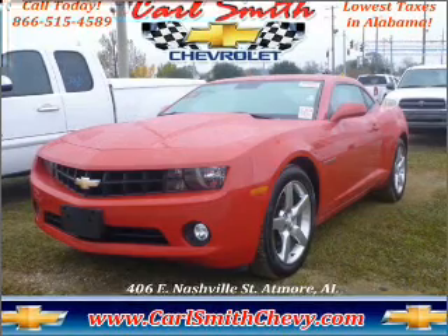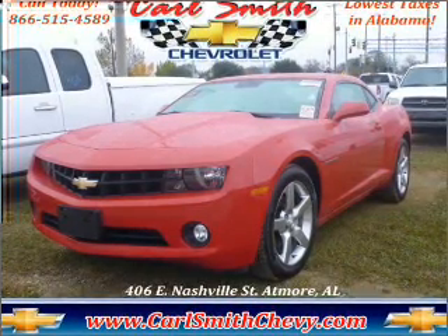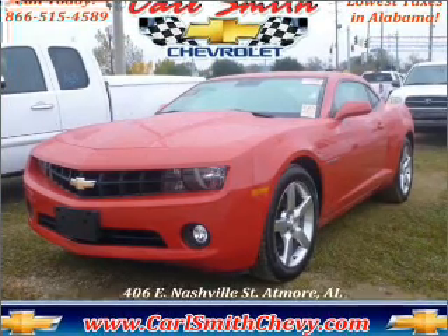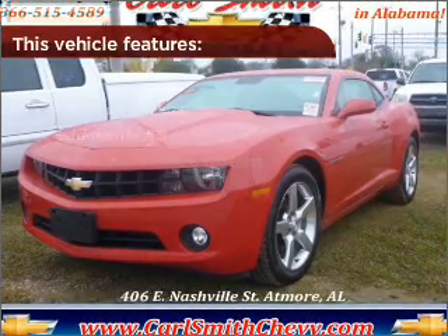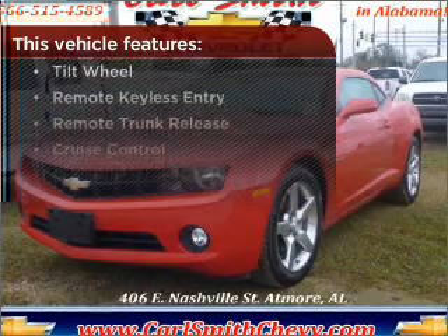Fumble your keys no more with the convenience of keyless entry. Drive safer and more fuel efficient with cruise control. Enjoy the ability to tilt your steering wheel to a comfortable angle. Lock and unlock doors with the click of a button with power doors. The features this vehicle offers add the finishing touches on an already great ride.